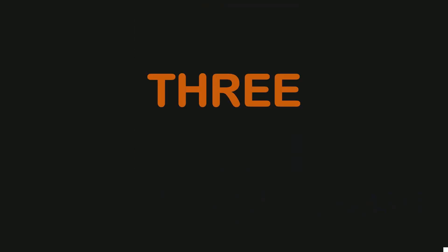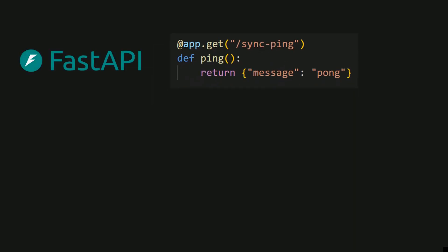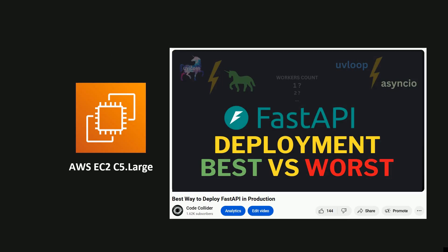I compared three types of endpoints. The first is a basic ping endpoint which simply replies with a pong message — it checks how fast the framework handles a simple request. This code is in FastAPI and I also created similar code for Flask and Django. I deployed these simple applications on AWS C5 large EC2 instances, just like I did in my previous video where I found out the best way to deploy a FastAPI application.